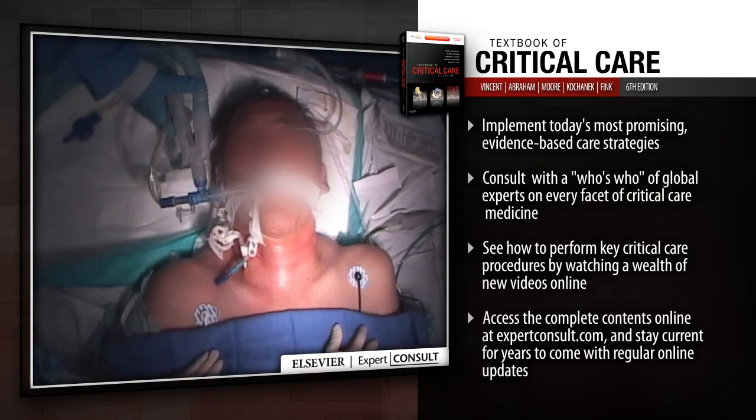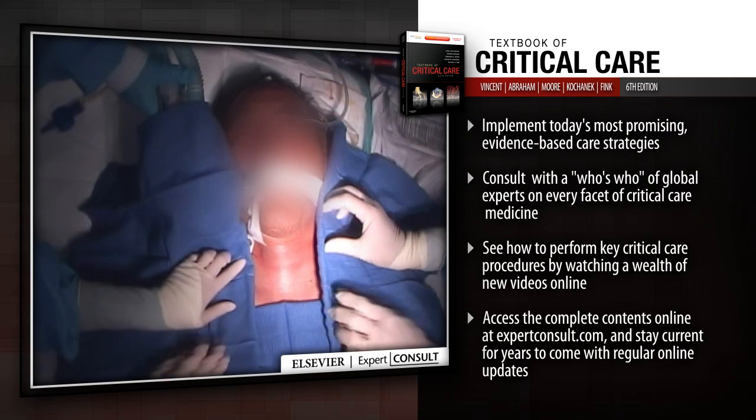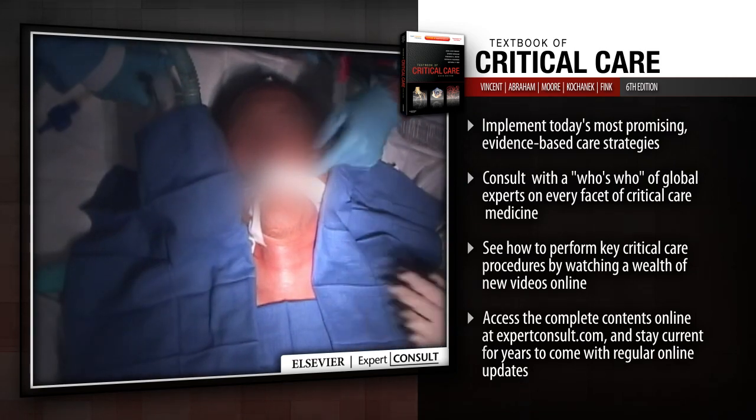Implement today's most promising evidence-based care strategies. Consult with a who's who of global experts on every facet of critical care medicine.